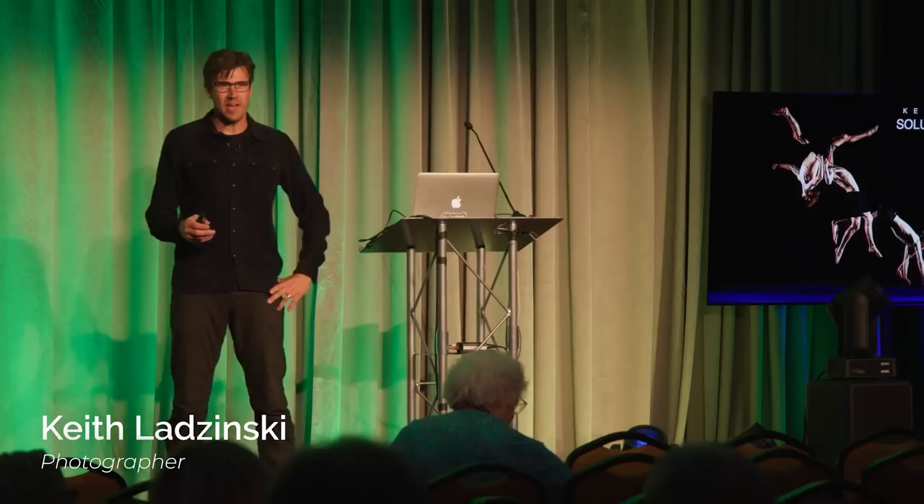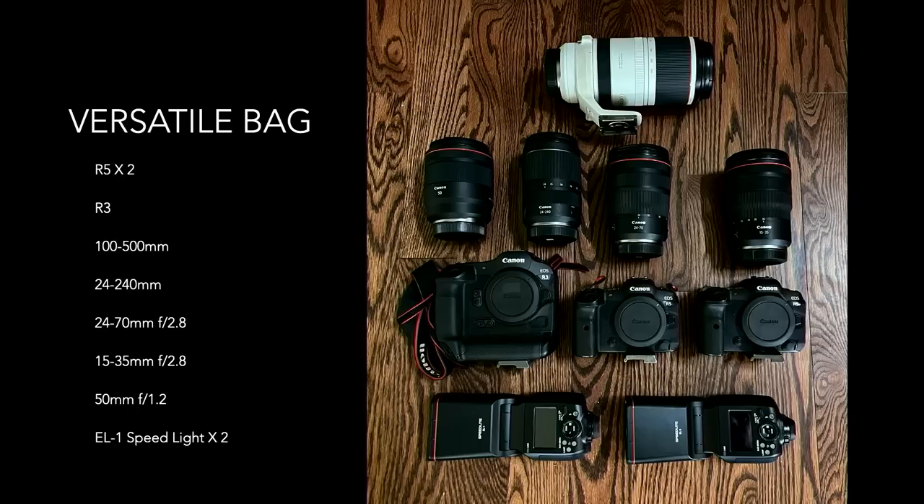Thank you everybody. It's great to be here. Thank you B&H, thank you Canon, and everybody that showed up today. What I want to talk about today is the power of versatility — really more about solutions, tips and tricks and different things I've learned over the years from working in a variety of conditions, everything from big mountain expeditions to studio jobs to just run-and-gun journalism. I'm going to jump right in so I can attempt to stay on time, foregoing any biography-type talk today.